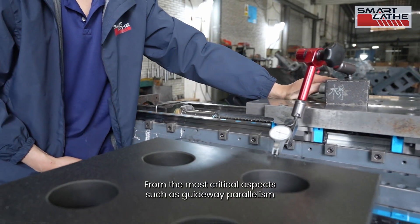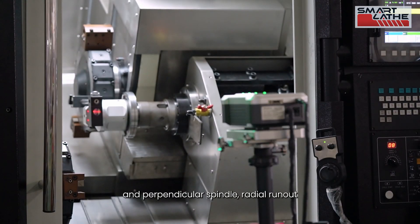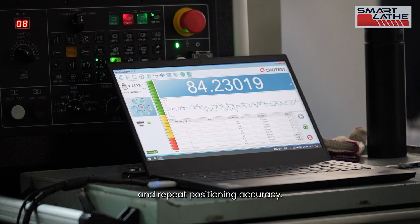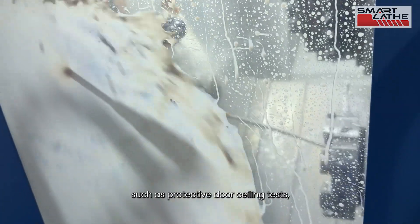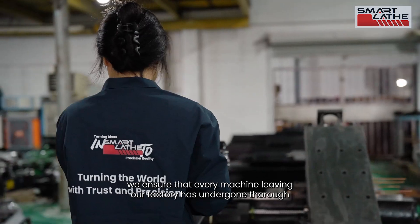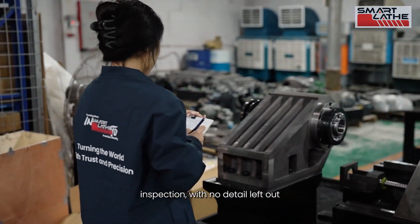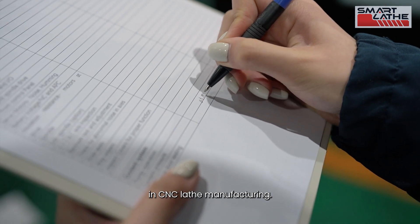From the most critical aspects, such as guideway parallelism and perpendicularity, spindle radial run-out and repeat positioning accuracy, to the most easily overlooked details, such as protective door sealing tests — we ensure that every machine leaving our factory has undergone thorough inspection with no detail left out.